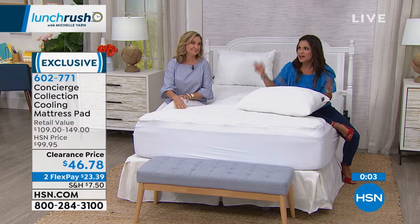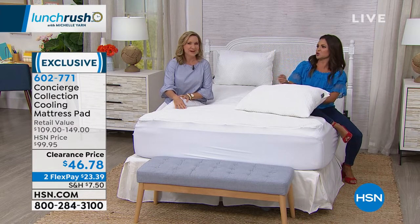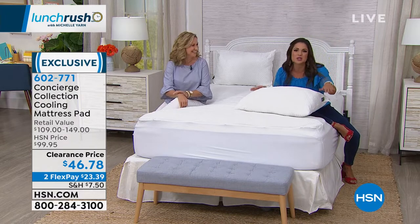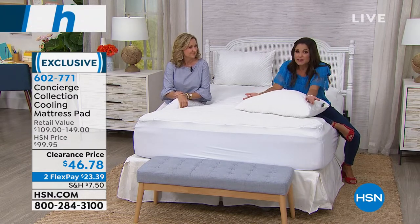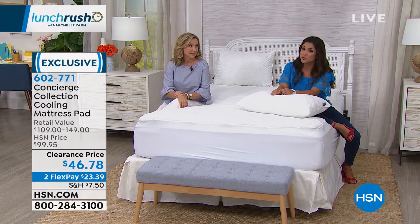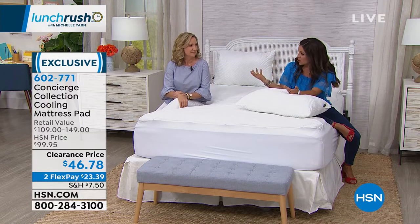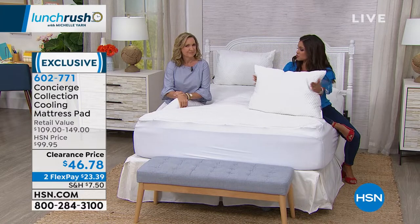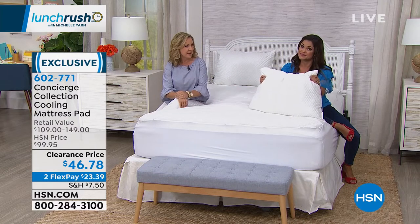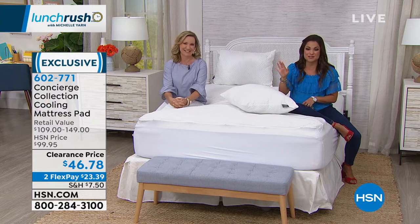There's nothing worse than looking at something you love and finding you get penalized for having a larger bed. So get it home, try it. Even our clearance prices, you have 30 days. See what kind of difference it makes in not only how you sleep, but how you feel the next day because you slept better. And then you can get the pillows — we have the jumbo, which is more like your standard measurement. With what you're saving on the pad, you can get the pillows and get the whole set — a whole refresh for summertime.